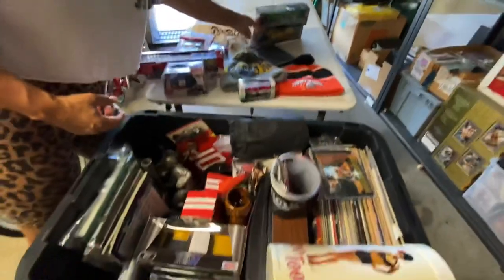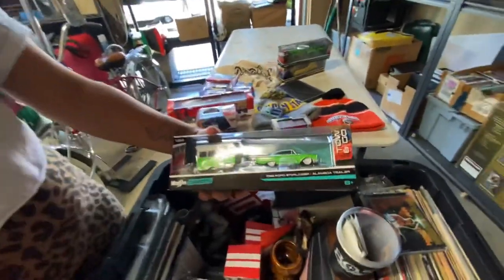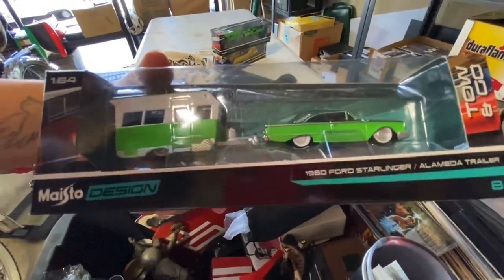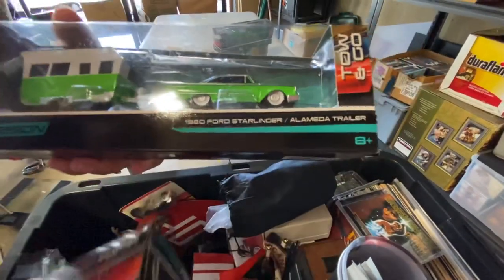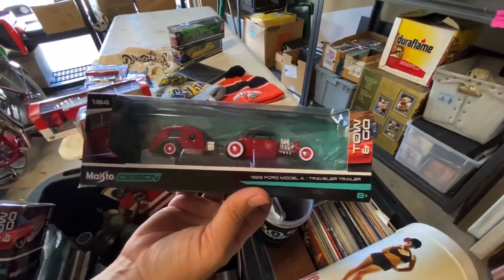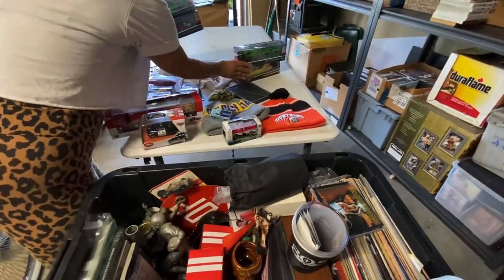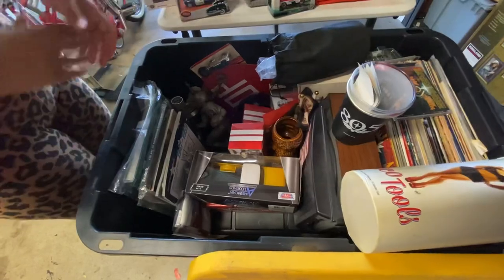Good job! Look at this - what year is that one? That's like a '60 Ford Star Liner. What year is it? 1964 with the Alameda trailer. I just want to go camping now at this point. Hey, these are tight - these are hecka tight. Christmas is coming, which means we load up our eBay for that stuff, or our Friday night auction - one or the other.